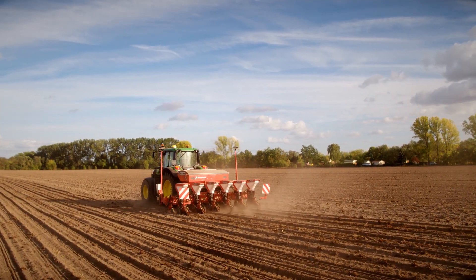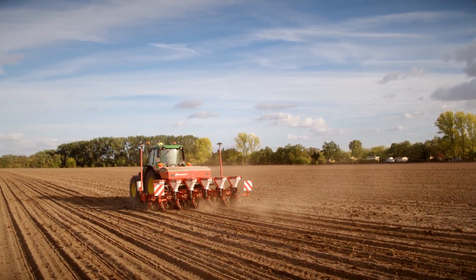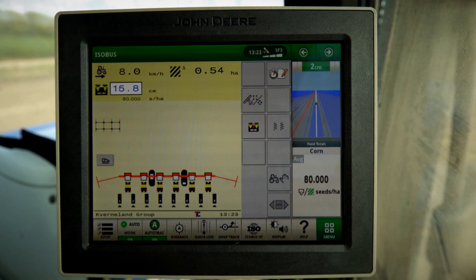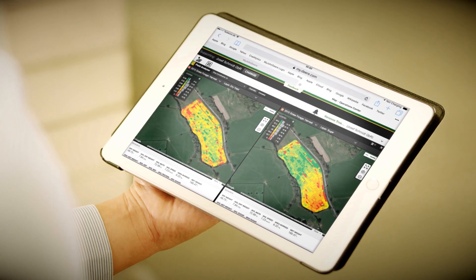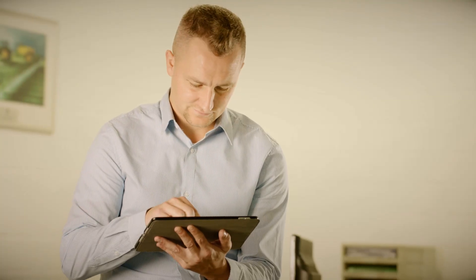Control up to 255 individual sections for site-specific applications, with full documentation capabilities and variable rate application as standard features.